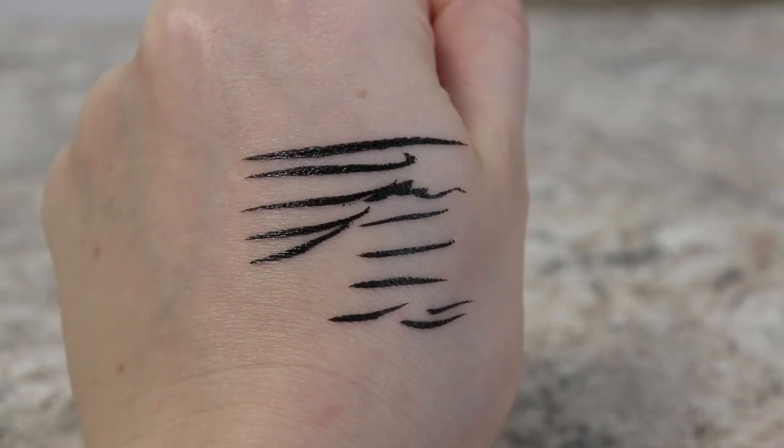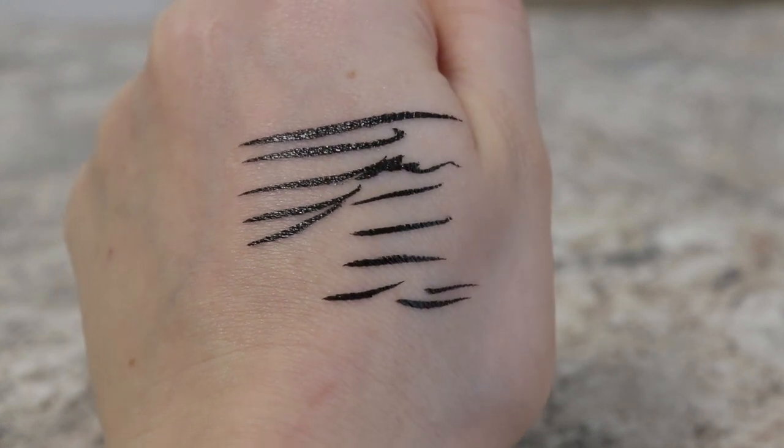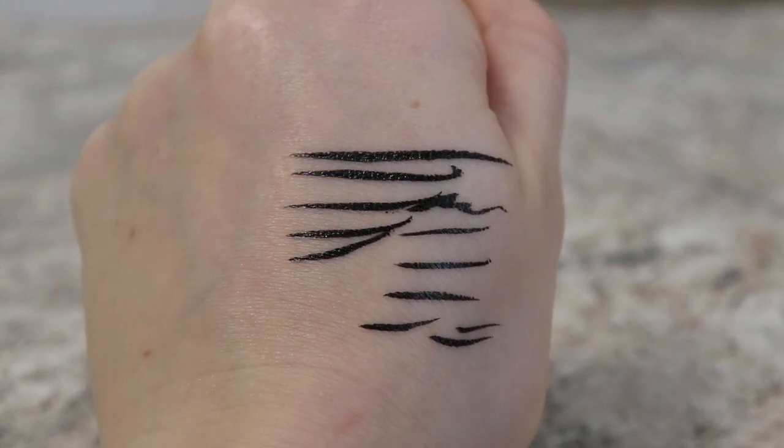Почему-то неожиданно черного цвета больше нет. И ты пытаешься что-то из нее выдавить, пытаешься ее потрясти — начинаются танцы с бубнами, упрашивание данную подводку наконец-то заработать. Один раз я просто плюнула на все, взяла другую подводку и доделала стрелки другой подводкой. На мой взгляд, это просто непростительная ситуация.